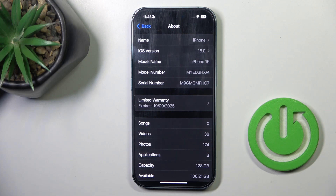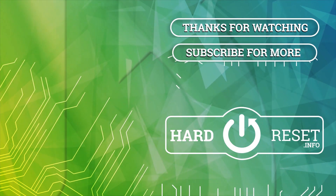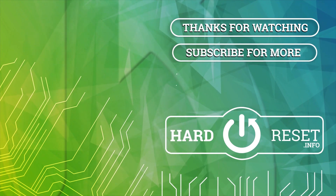So that's it, that would be all. Thank you for watching, please subscribe to our channel and leave a thumbs up. Thank you.